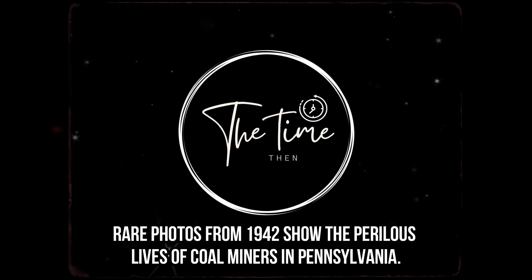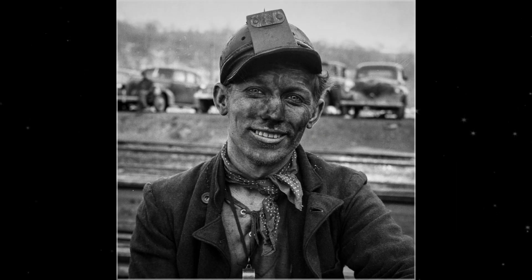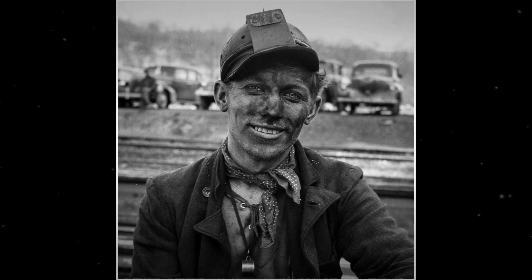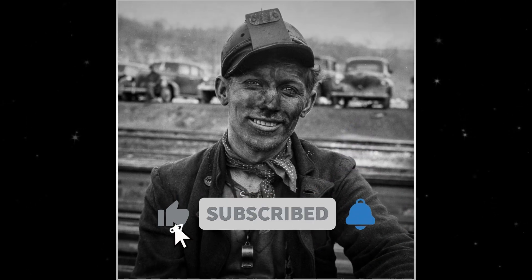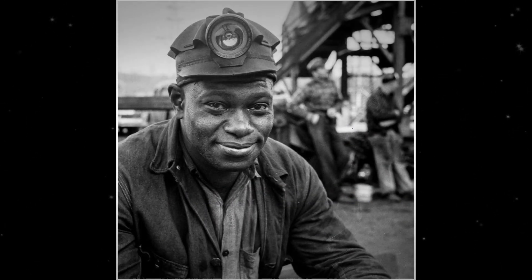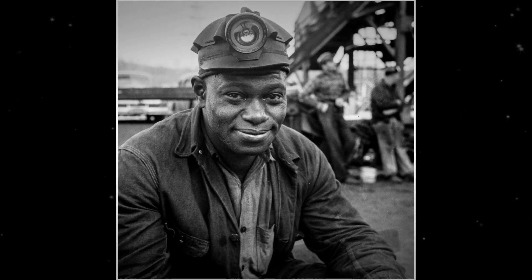Hi and welcome back to the Time Then channel. The late 1700s mark the beginning of Pennsylvania's long history of coal mining, which peaked between 1870 and 1930. The images in this video were captured by Office of War Information photographer John Collier and show the hard lives of miners at Pittsburgh Coal Company's Montour Number 4 Mine.